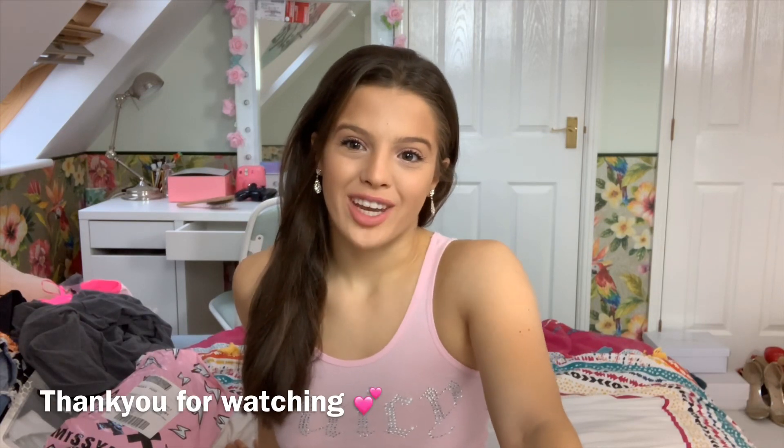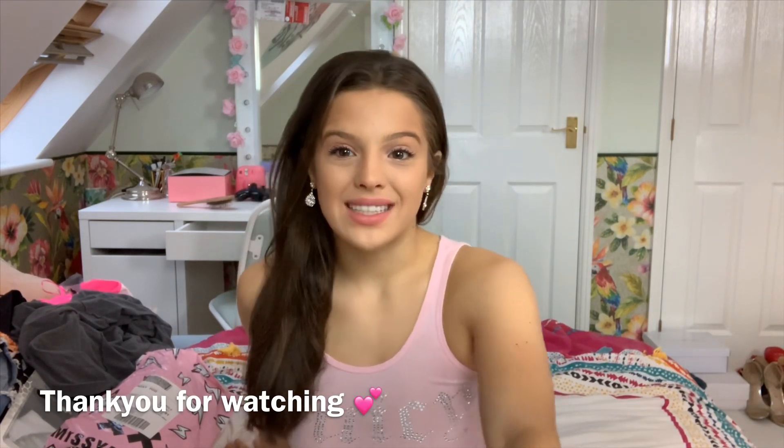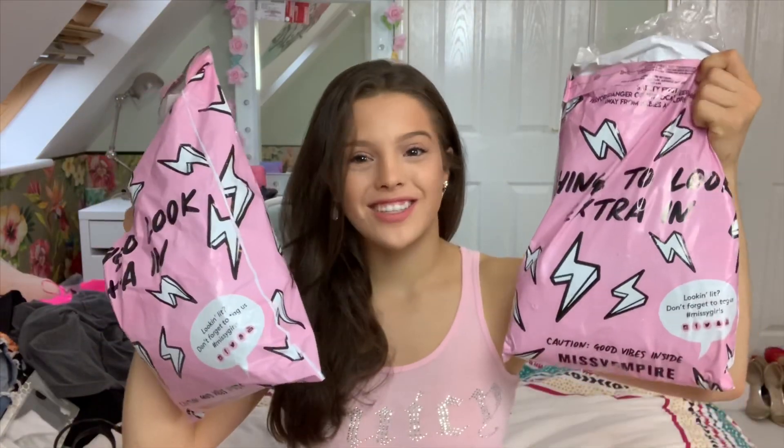Hi everybody and welcome to my video. Today I'm going to be doing a Missy Empire haul. I've got two bags to show you today and about five items. I hope you're enjoying my video. If you do enjoy this video please leave a like, subscribe and comment videos that you'd like to see.